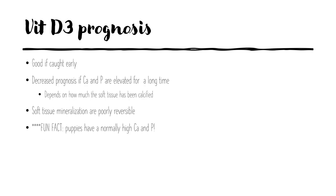Prognosis is good if caught early, but starts to decrease if calcium and phosphorus remain elevated for too long. It really depends on how much soft tissue has been calcified, as this is poorly reversible and in some cases permanent. As a fun fact, puppies normally have high calcium and phosphorus, so if a puppy presents with a possible rodenticide exposure and high calcium, be careful — it may be a normal elevation, but ensure findings are consistent with the history and fully evaluate the patient.